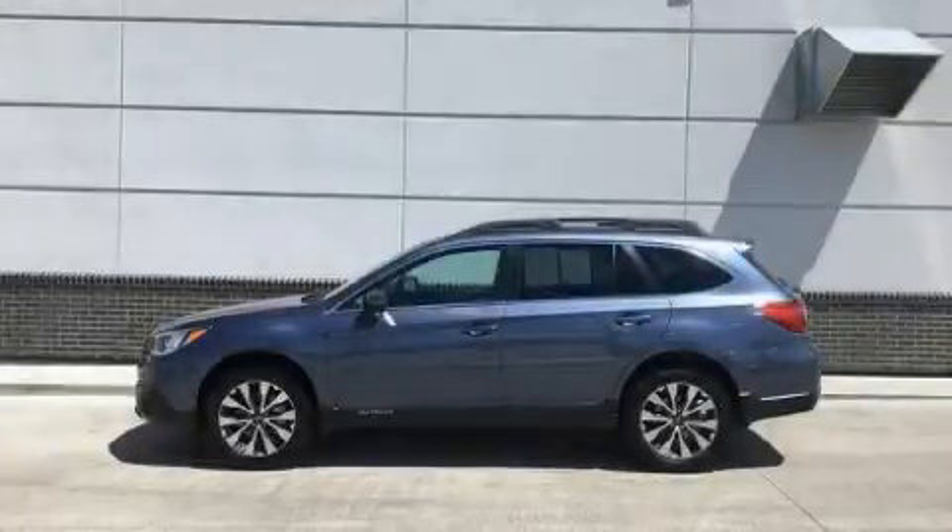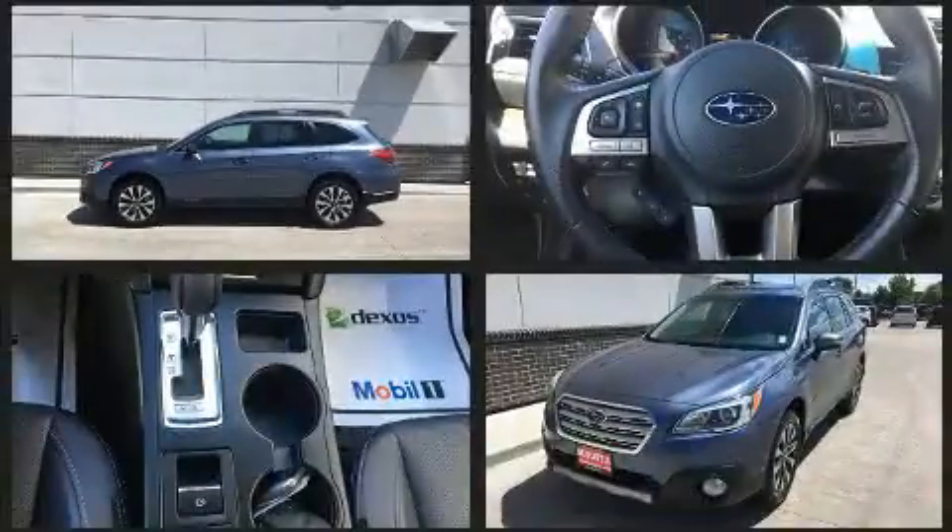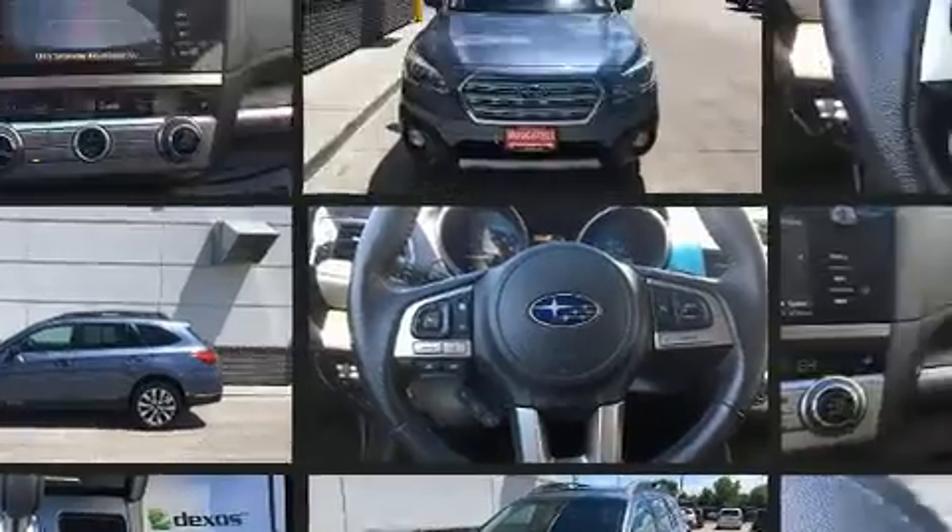Treat yourself to a test drive in the 2017 Subaru Outback. Under the hood, you'll find a four-cylinder engine with more than 170 horsepower, and all-wheel drive keeps this model firmly attached to the road surface.